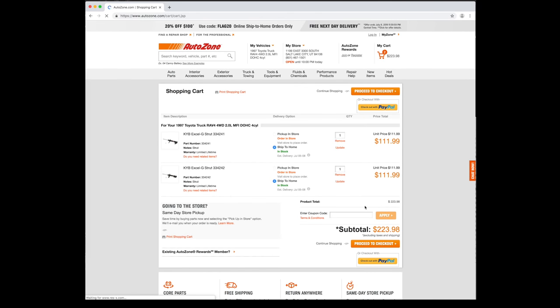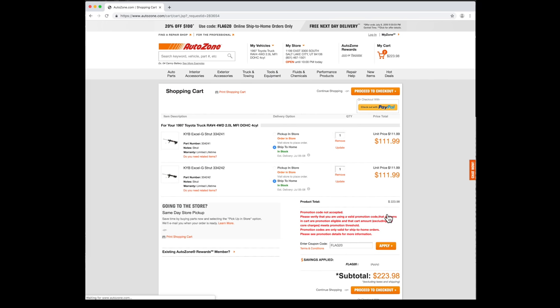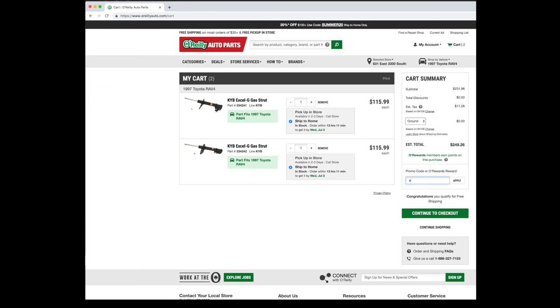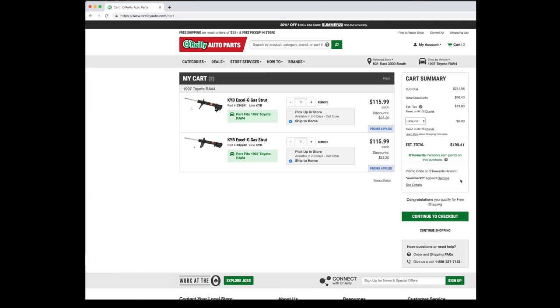AutoZone always has a 20% off deal for ship-to-home orders. Look at the top of the window for the code — flag 20. It doesn't work. Good job, AutoZone. That's okay. O'Reilly has the same part and the same discount. They're giving me $46 off my order and free shipping to my house. That's awesome.